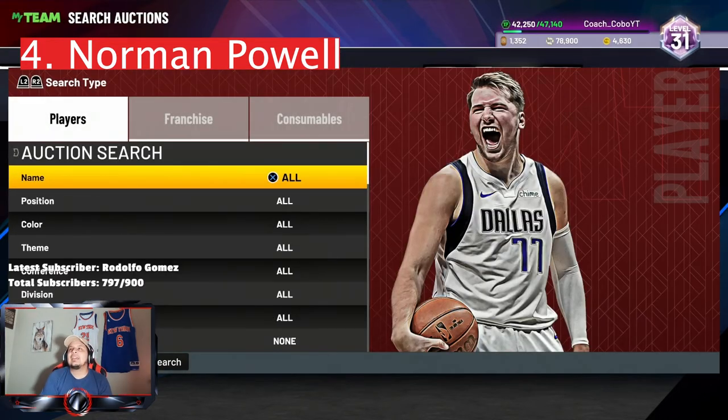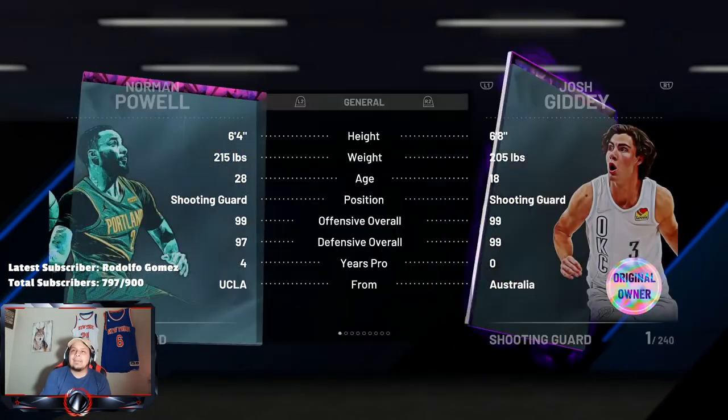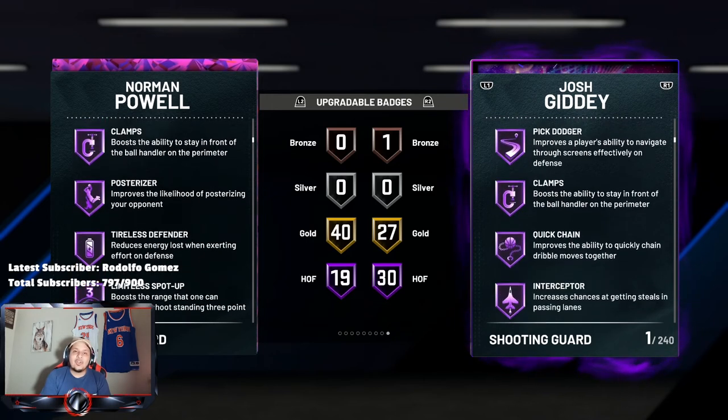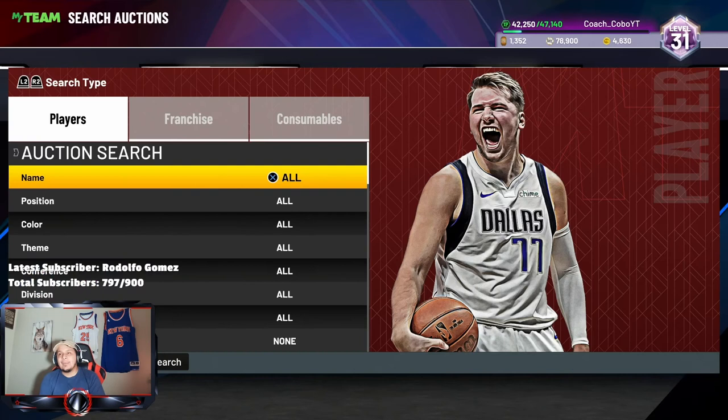Also coming in at number four is Norman Powell from the Toronto Raptors. This card at 6'4 may be a little undersized for shooting guard, but at point guard he runs perfectly fine. This card is also again a good defender.